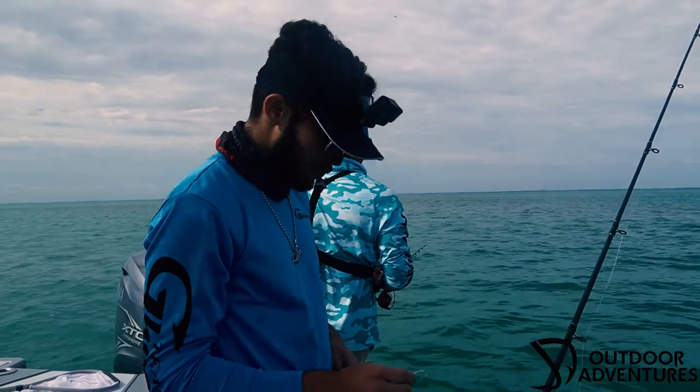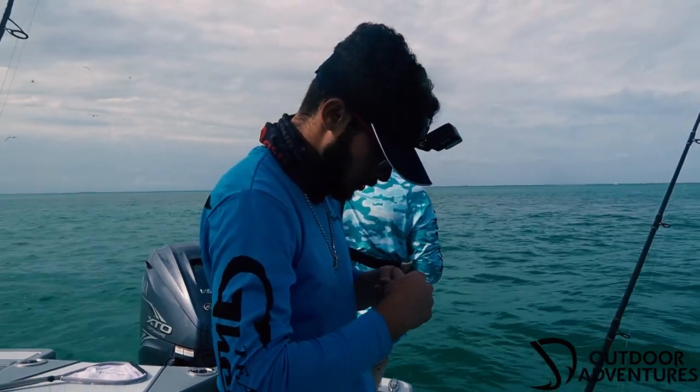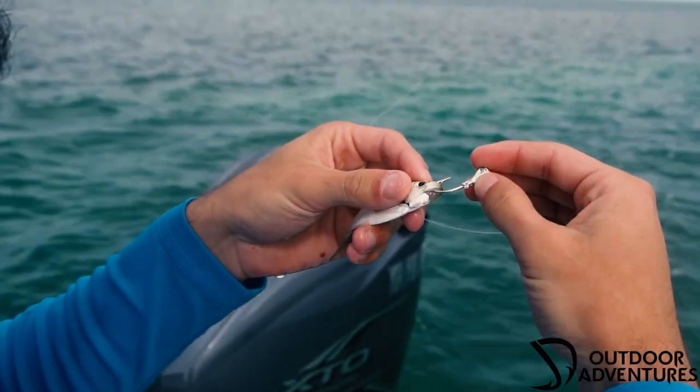Alright guys, so we're heading inshore from the offshore. We were able to bring in one wahoo — we lost one. Now we're going to be throwing some little pilchards on a jig in 12 feet of water to see what we catch.